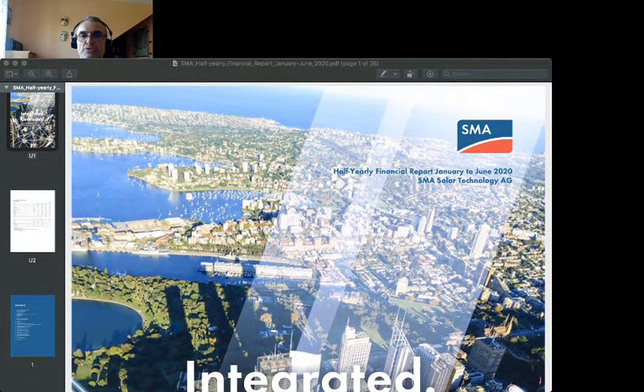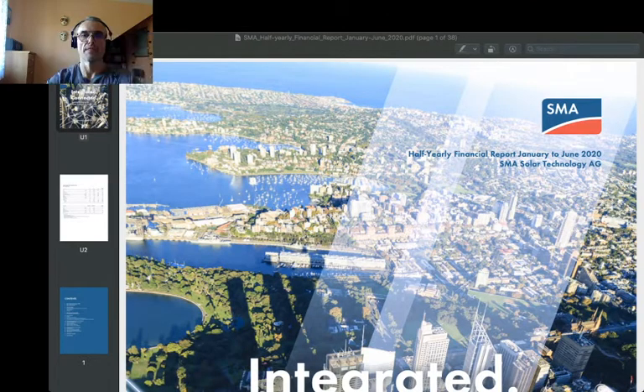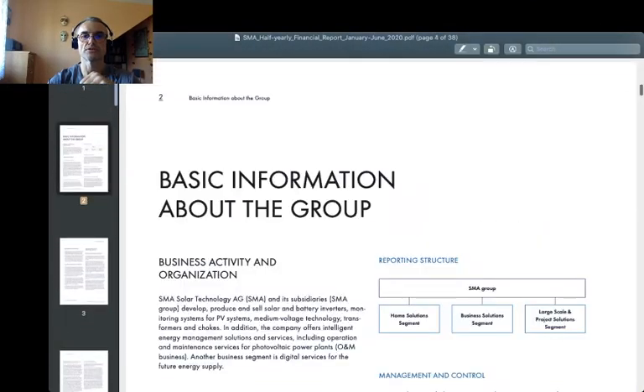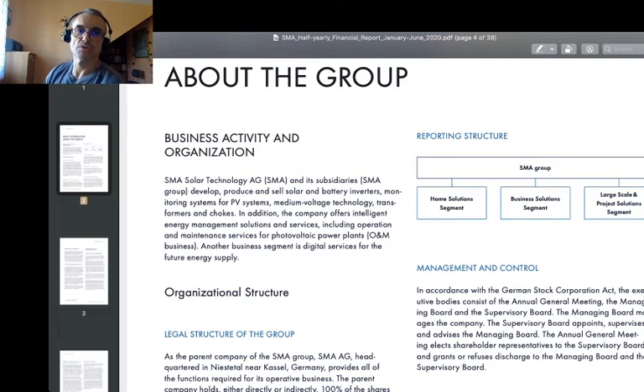Now a quick jump to the second business case: SMA Solar. Here is their half-annual report for the first half of 2020. SMA Solar Technology and its subsidiaries develop, produce, and sell solar and battery inverters, monitoring systems for photovoltaic systems, medium voltage technology, transformers, and chokes. In addition, the company offers intelligent energy management solutions and services, including operation and maintenance services for photovoltaic power plants. Another business segment is digital services for the future energy supply.